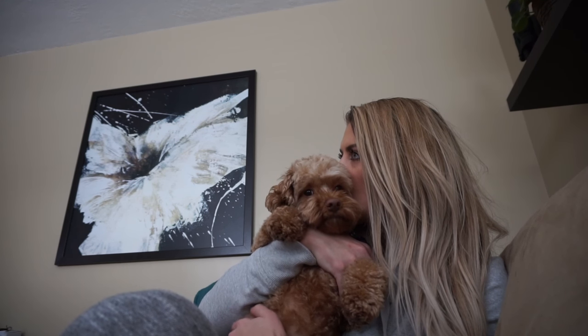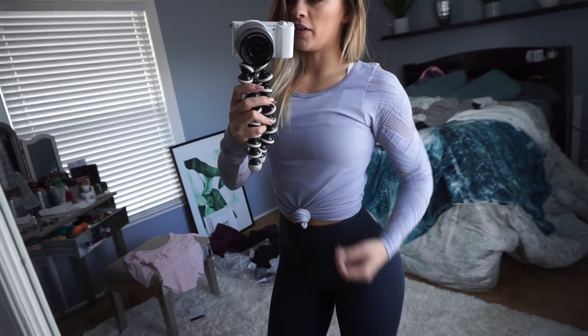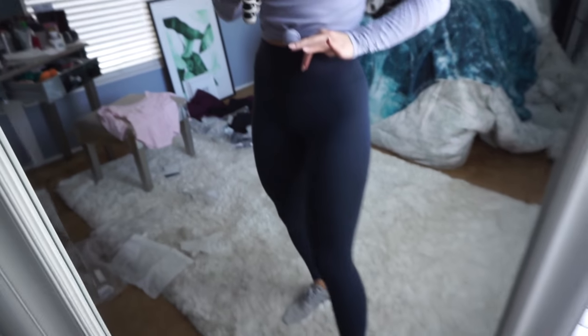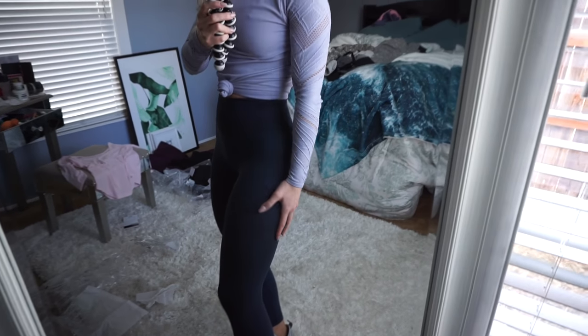Do you ever have so much to do that you just don't know where to start? Alright fam, I'm ready for the gym. This is the tee that I just hauled from Fabletics. And then I'm wearing my nocturnal teal pants, Align 2 from Lulu.